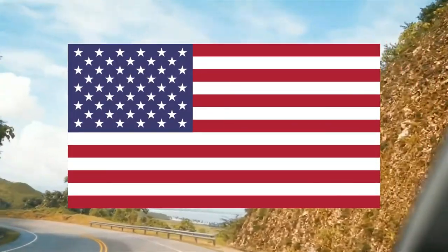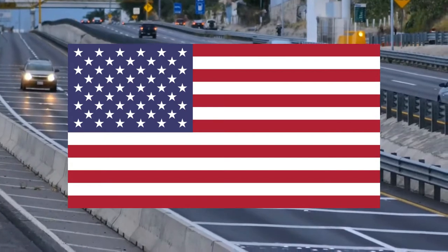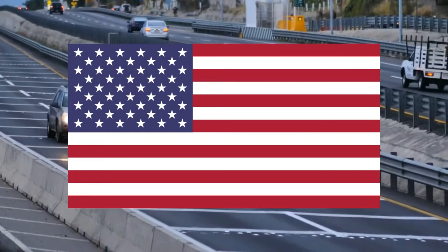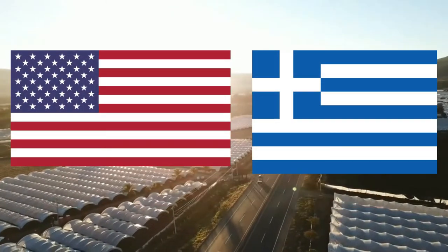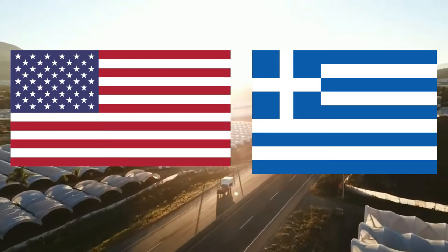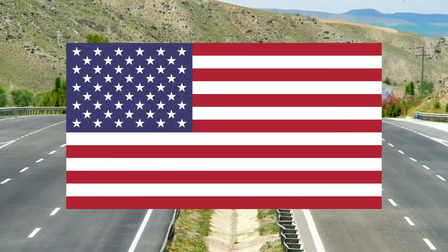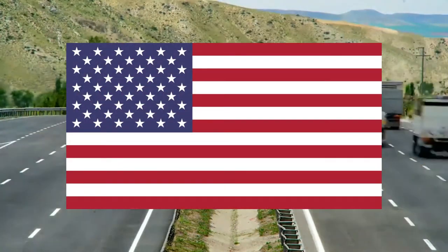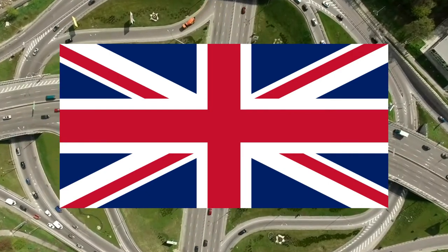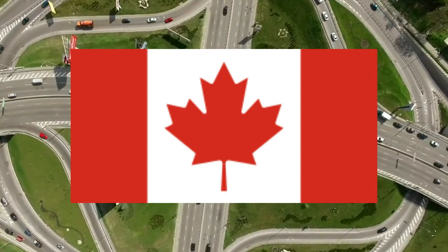Considering the United States flag itself, I can't say anything remarkable about the stars and bars — the red and white bars with the blue square in the top corner housing all 50 state stars. I actually like the Greek flag a little better for its similar design. The United States flag isn't that much better than the Union Jack, which I think is a wonderful, beautiful flag. And compared to the Canada flag, which I included on this list, Canada's is far more unique.